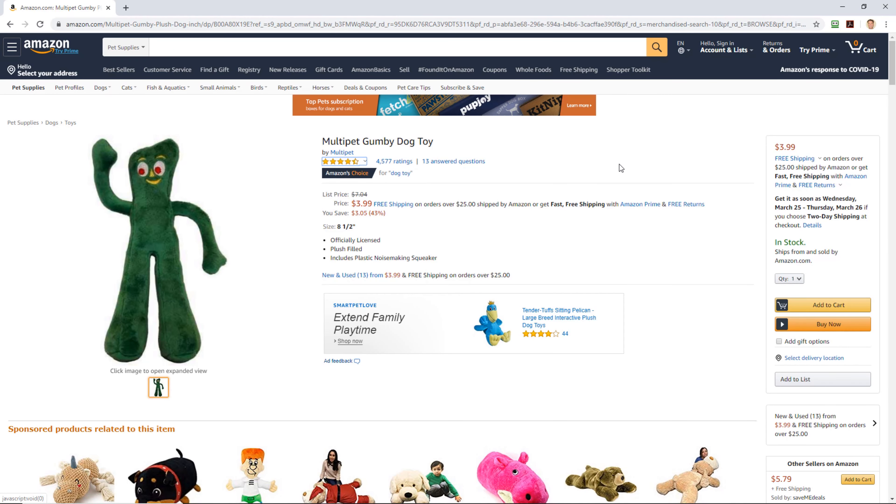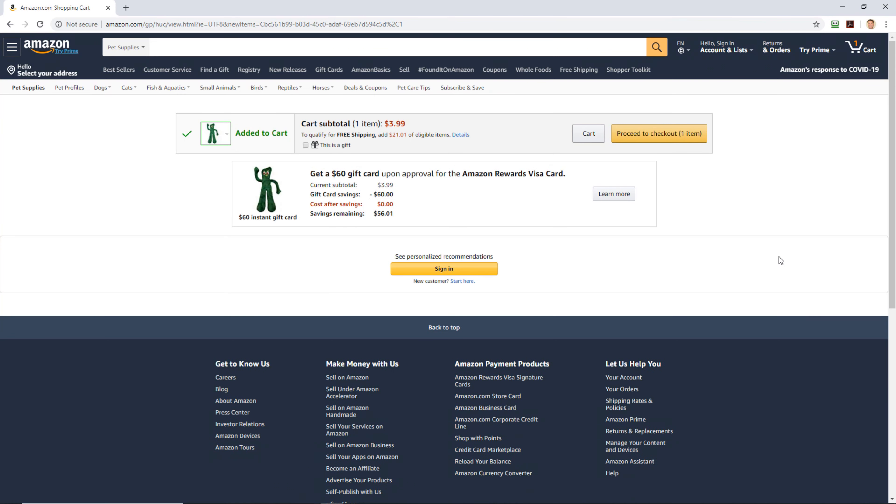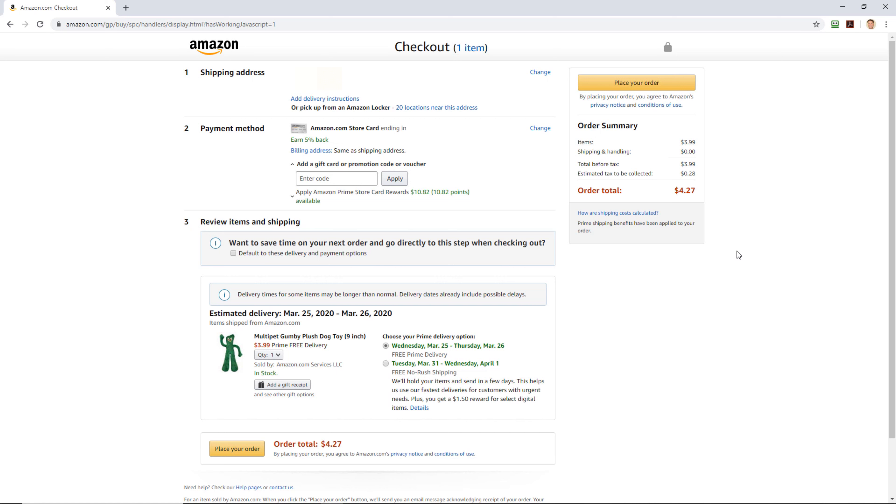It's a Gumby dog toy — there's not a big description needed. Four thousand five hundred seventy-seven ratings at four point three stars. You can't go wrong with a Gumby toy. So let's add this thing to cart — you can't beat it. Free shipping. Let's check out. Proceed to checkout. That was easy today to pull the trigger on something — easy to find an item I was interested in.